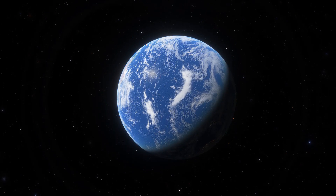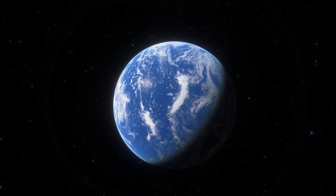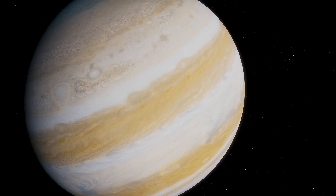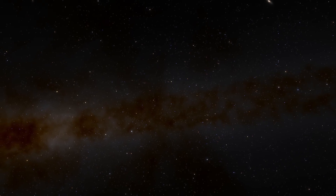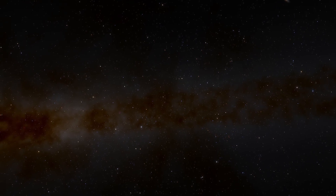In our solar system, we have two kinds of planets: small, rocky, dense planets that are similar to Earth, and large, gaseous planets like Jupiter. From what astrophysicists have detected so far, most planets fall into these two categories.